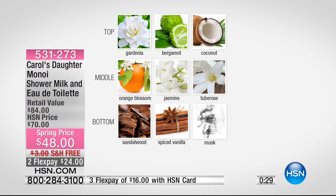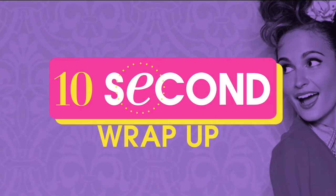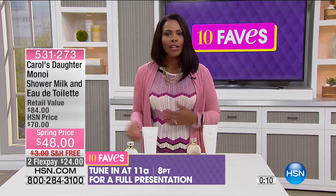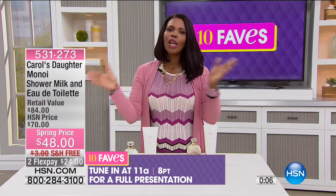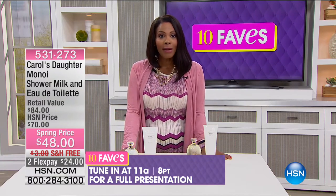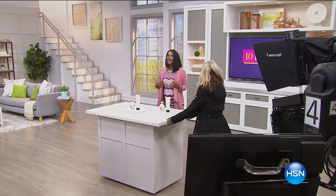We don't have nearly as much quantity of this duo as we do of the today's special. So if you want this duo — maybe Manoy is your scent, you love it in the shower every time you wash and condition your hair — go for it. You've got that across the board, with gardenia, coconut, jasmine, tuberose, and even cedarwood, which is one of my favorite scents. We will have a full presentation coming up at 11 a.m., but you can get it now.